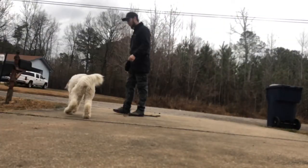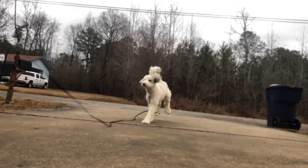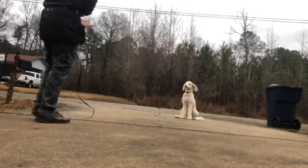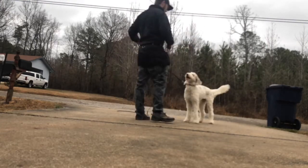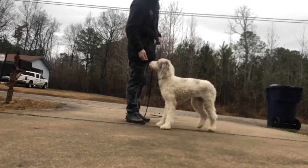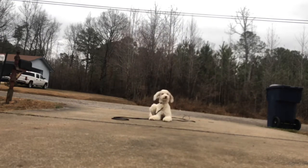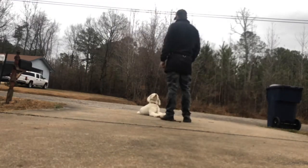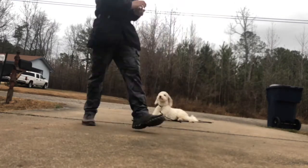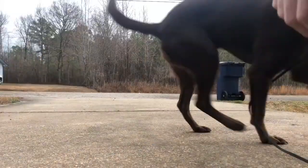Same thing with Lucy — working on sit with an implied stay, down with an implied stay, picking up the leash as a distraction, walking in circles around her as a distraction. If she gets up, I give a verbal marker — a 'no' — then fix her mistake and put her back in position, and reward when she does it correctly. No corrections in terms of e-collar or anything like that.